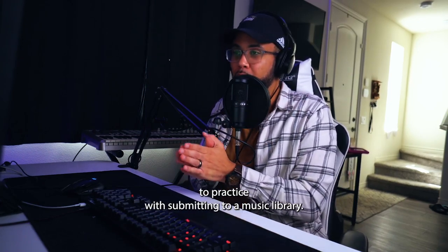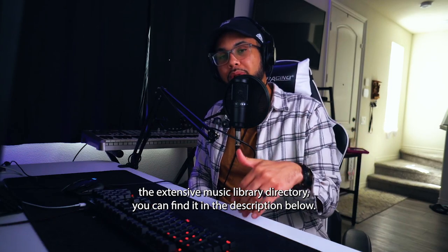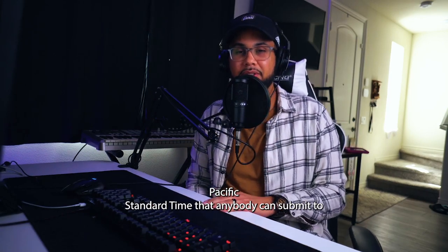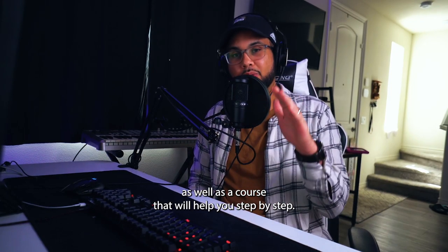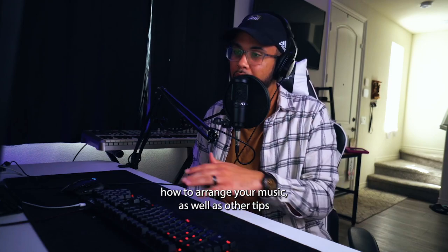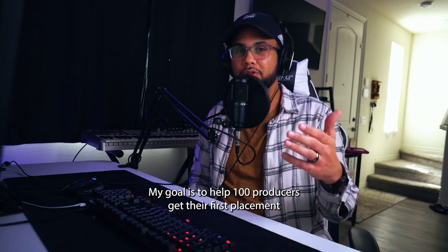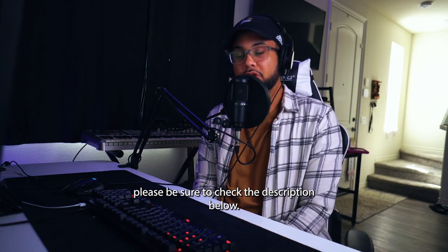Those are the four best tips for submitting to a music library. If you're looking to get the extensive music library directory, you can find it in the description — that's over 200 music libraries, plus a small course and email templates. I also have a live stream every Friday at 10 a.m. Pacific Standard Time where I listen to your music and tell you why or why not it would fit for TV. A lot of people in the community are already getting accepted and getting their music placed on TV.